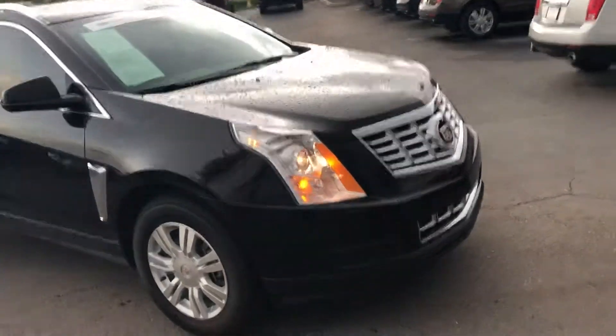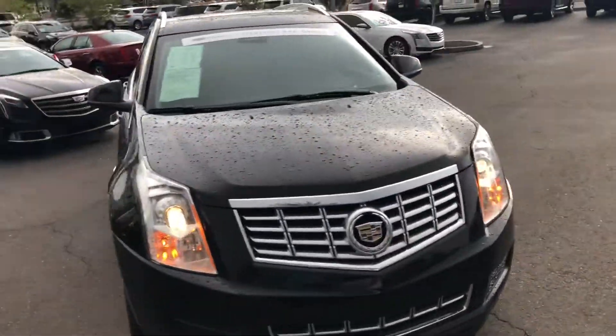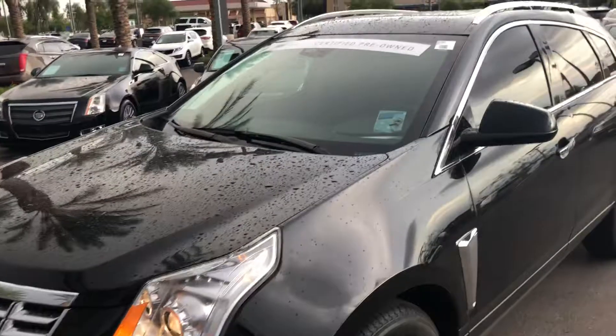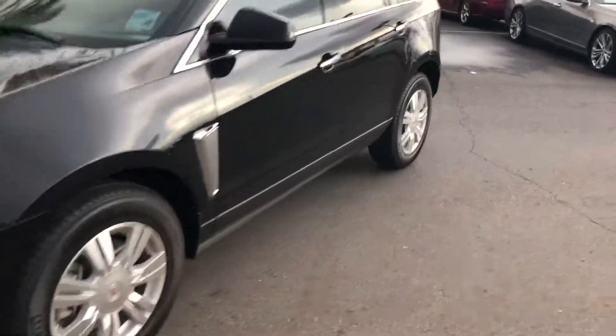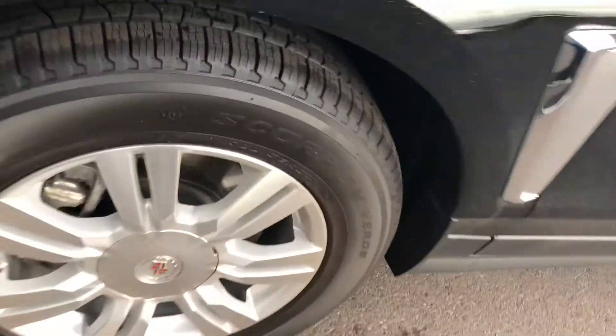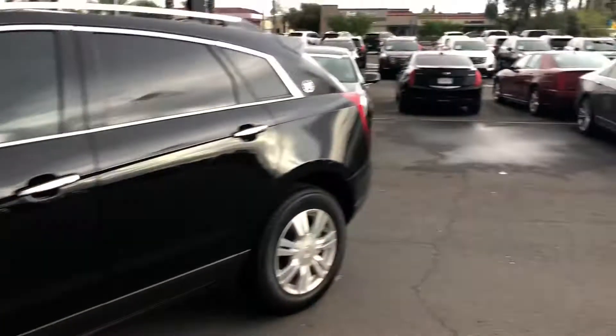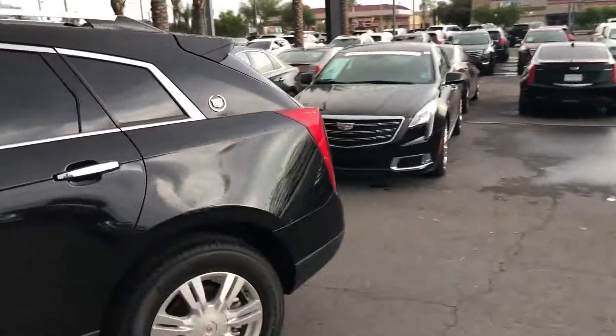I apologize, we'll have some rain spots because we just got hit with a rainstorm. There are no dings or dents on the vehicle — we're very particular as far as what we put on our lot. Brand new Pirelli tires. Very, very nice vehicle inside and out.